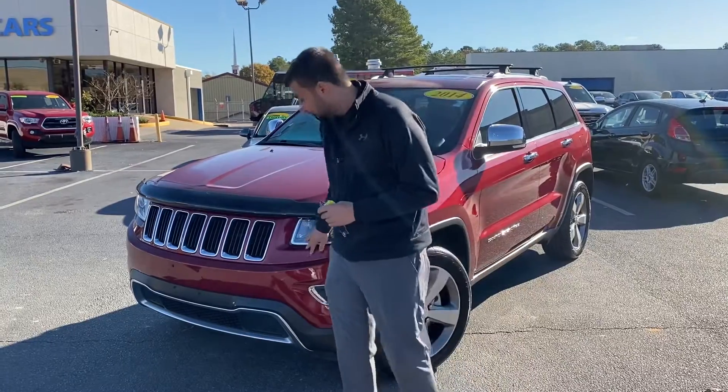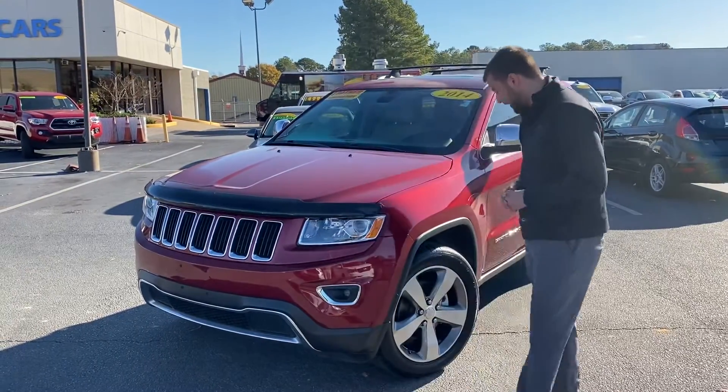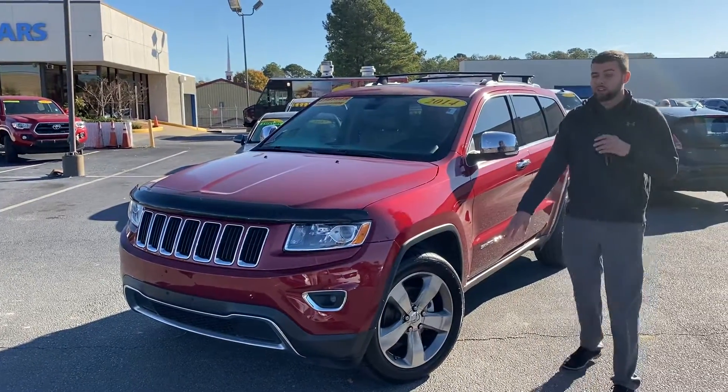As you can see here, you're going to have your LED headlights — it's going to make it a lot more visible for you at night. You also have your alloy steel wheel Jeep rims.